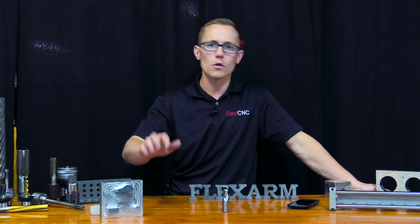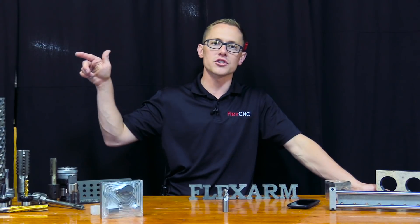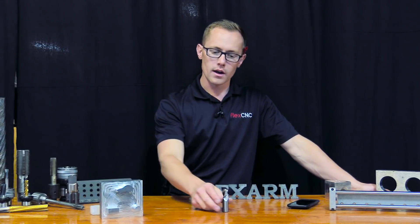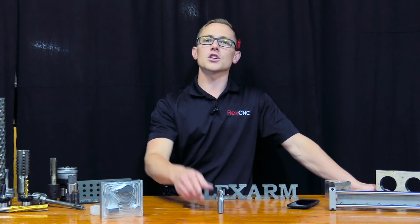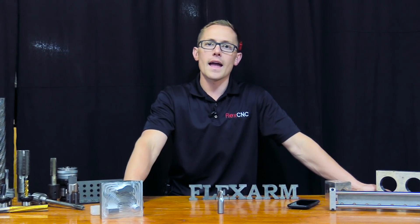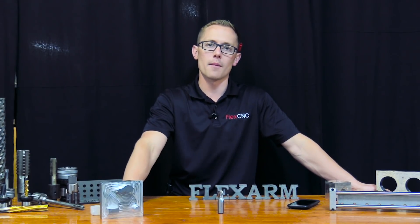Hopefully it showed you guys how versatile that machining center is and what we can do for you. Using smart programming, a great controller, awesome tools — give us a call, 800-837-2503. Let us do a time analysis for you and show you what we're able to do with that FlexCNC and how we can help you make more money on your next job.